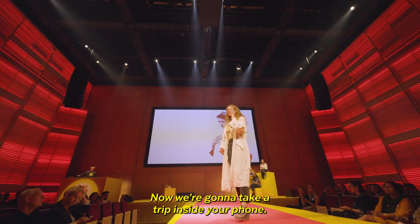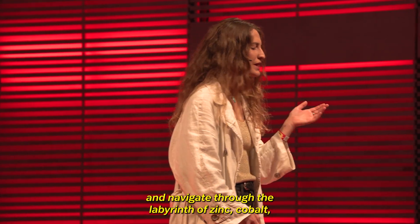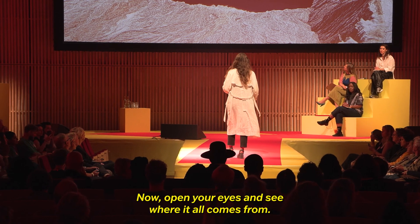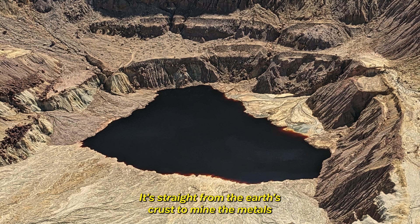Now we're going to take a trip inside your phone. Close your eyes and navigate through the labyrinth of zinc, cobalt, lithium that's animating it. Now open your eyes and see where it all comes from — it's straight from the Earth's crust.